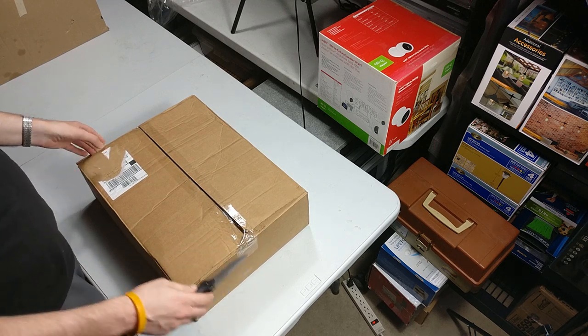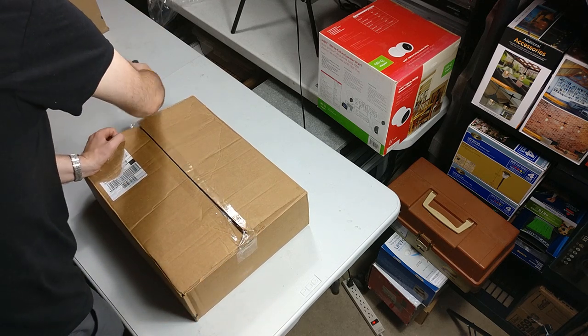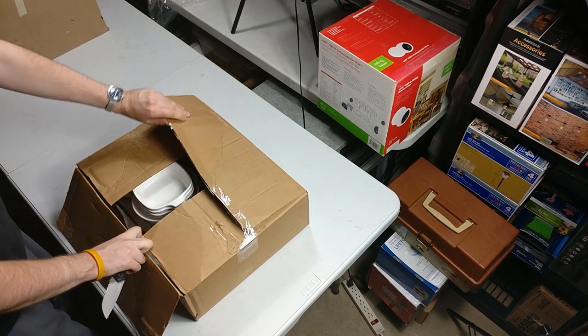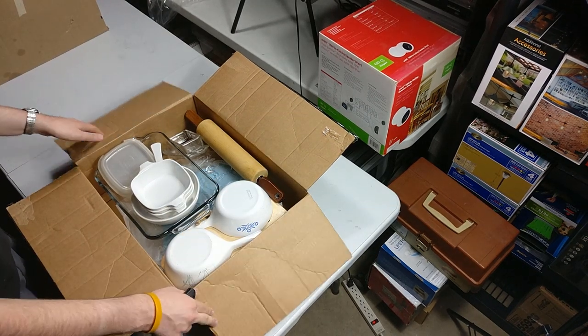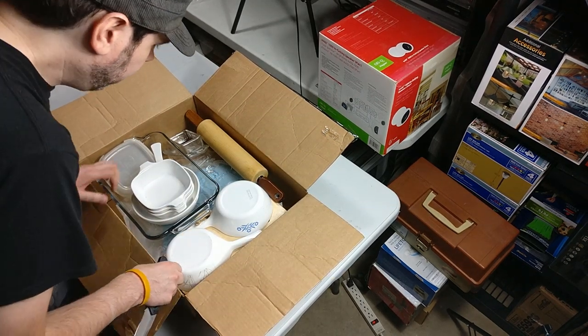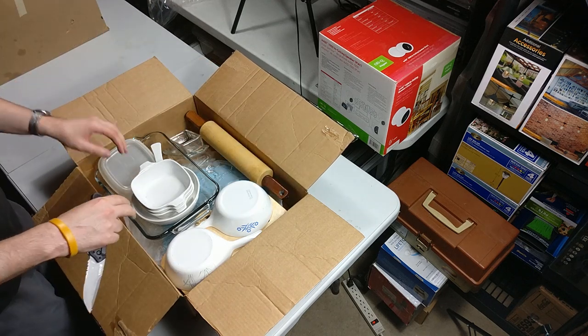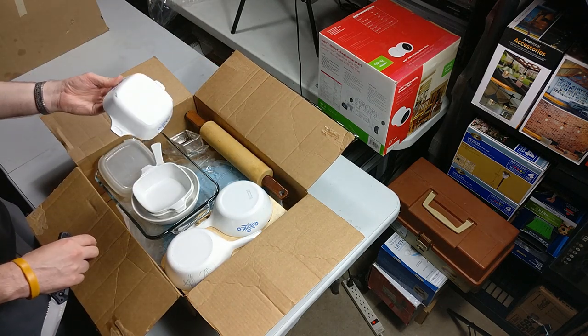If this pallet is just dishes and generic stuff, I may cut a lot of this out of the video because I don't think people care to see a lot of this stuff. There's nothing too exciting. Once you start doing these pallets you can start seeing themes of how things are going.